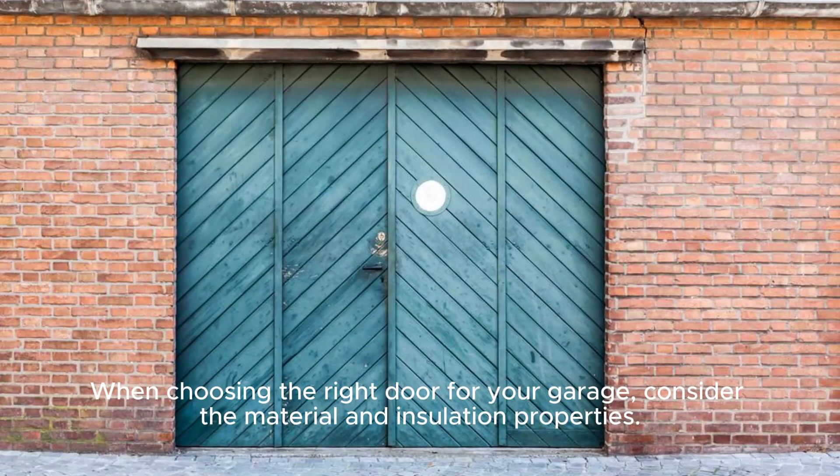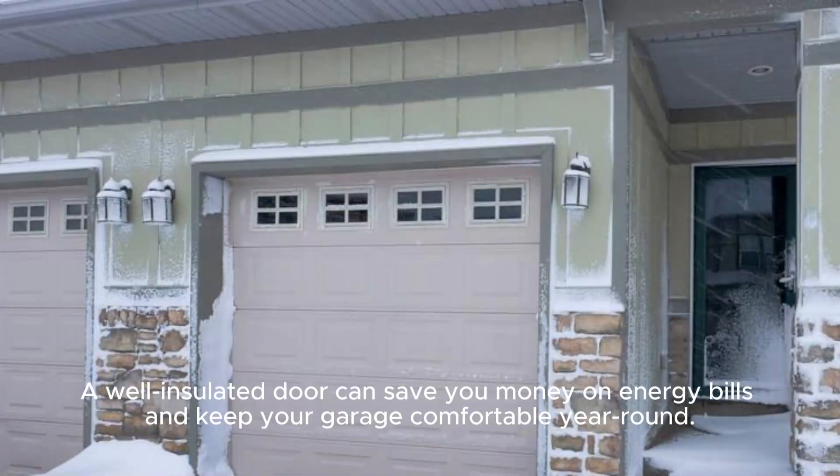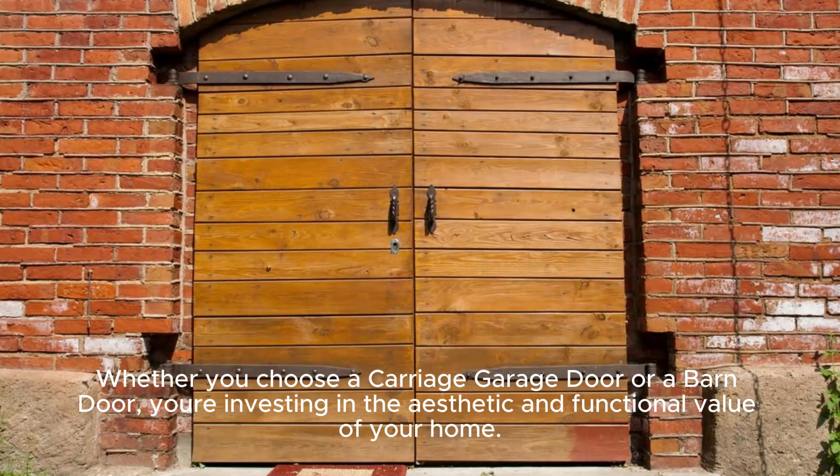When choosing the right door for your garage, consider the material and insulation properties. A well-insulated door can save you money on energy bills and keep your garage comfortable year-round.